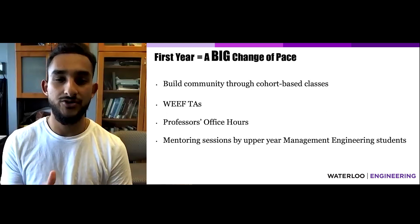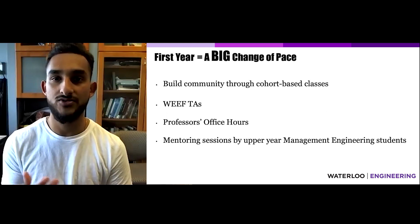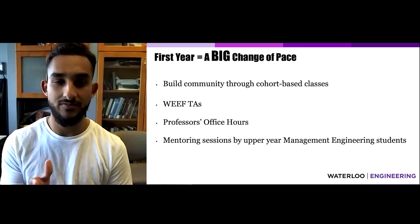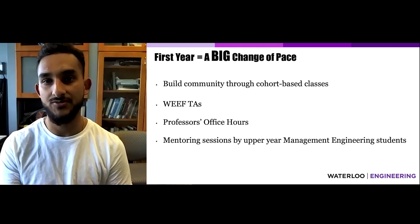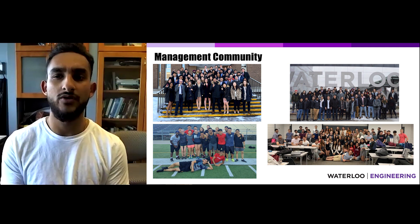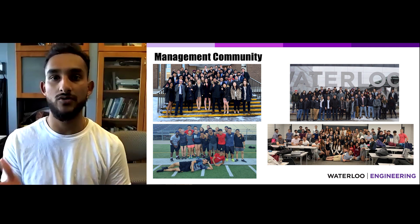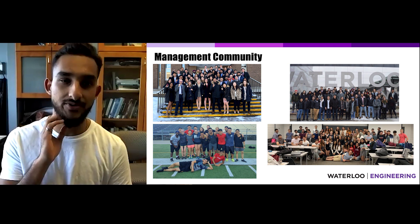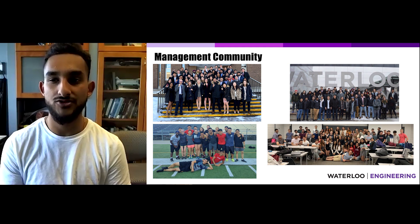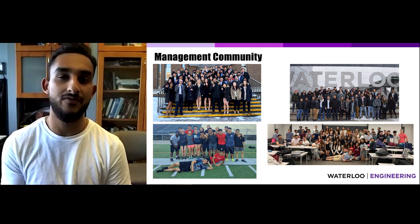Additionally, make sure you use professors' office hours, as they're the ones responsible for creating your midterms and exams — they'll be able to immediately explain concepts and ideas to you. Management Engineering is a tight-knit program, not only within cohorts but also across cohorts. Upper-year students hold mentoring sessions such as resume critiques and interview workshops to help first-years prepare for their first co-op.